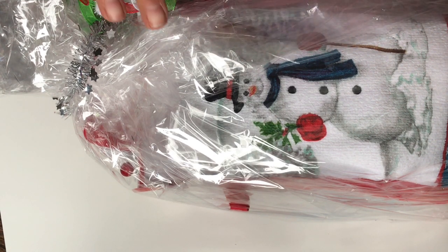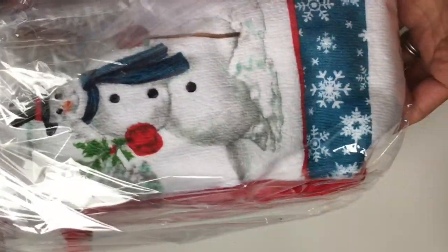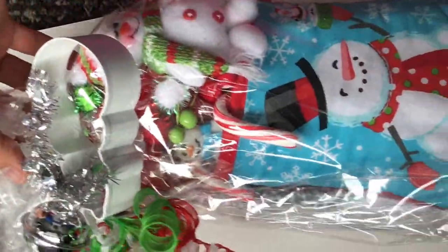I just pulled everything out of the package and this is the first thing that I pulled out and it's packed beautifully. Look at this package. So I'm going to open it up. Look at how cute — I love those little ribbons.